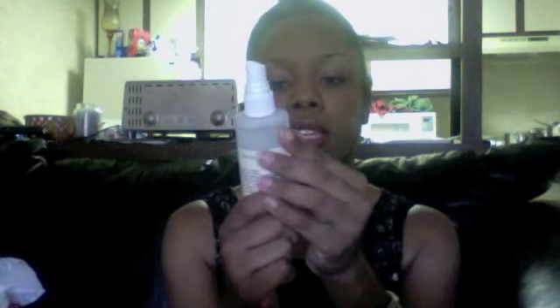I want to continue using my Tea Tree Therapeutic Toner — I think it's from Boots, yes it's a Boots product. I'm also going to continue working on my Peter Thomas Roth Laser-Free Recifier Serum. I love this stuff, I just haven't been using it the way I should.